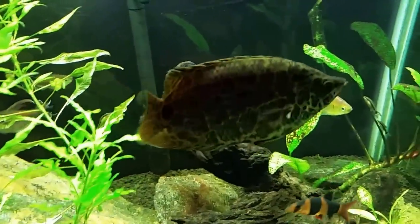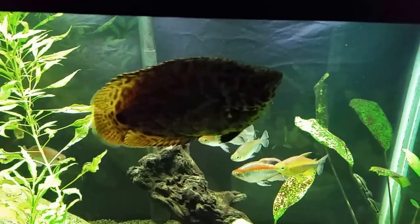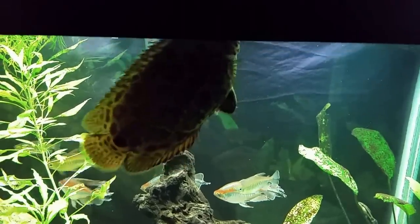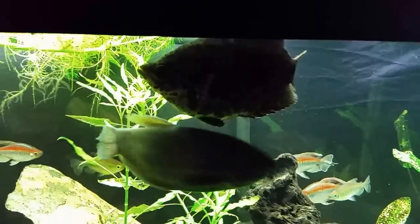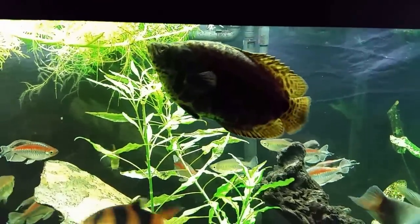I suppose if you kept it by itself and had a species-type tank with maybe one or two other small fish or some bottom dwellers, it could be okay in a 40-gallon tank. I like my fish to have room to roam if they want, and this fish definitely has a little more intelligence about it — I wouldn't feel right keeping it cooped up in a little tiny tank.